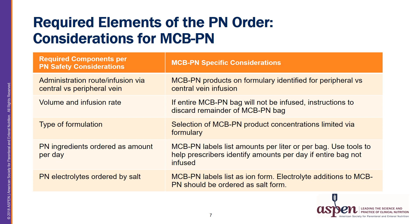These are the required elements of a standardized PN order that require special considerations when prescribing and reviewing orders for MCB PN. Number one is the route of infusion — central versus peripheral administration. MCB PN products on formulary must be identified for which ones are appropriate for central versus peripheral infusions. The second required element is volume and infusion rate. For MCB PN products, the prescribed rate or volume might not utilize the entire bag within 24 hours, so instructions must be added to discard the remainder of the MCB PN bag if this is the case.